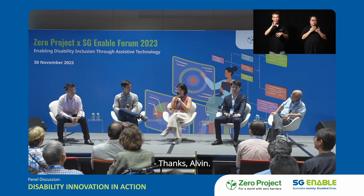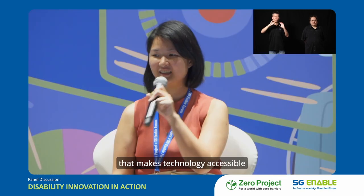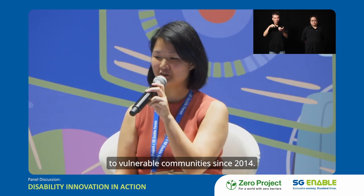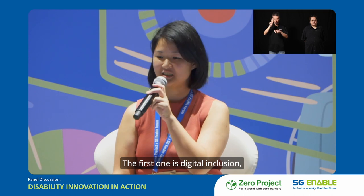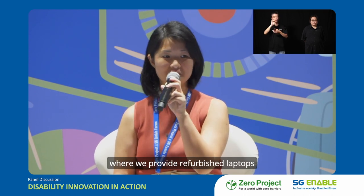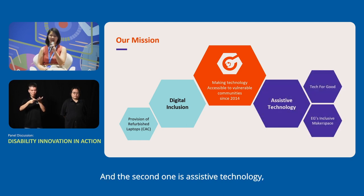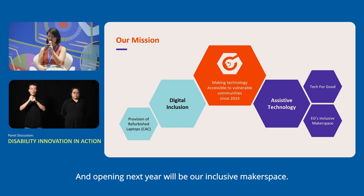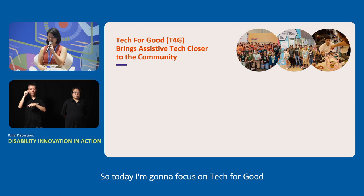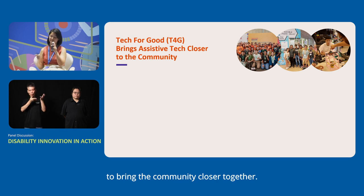Thanks, Alvin. We are Engineering Good — a non-profit organisation that makes technology accessible to vulnerable communities since 2014. We do this through two verticals: digital inclusion, where we provide refurbished laptops to low-income communities, and assistive technology. Tech for Good is our innovation festival, and opening next year will be our inclusive makerspace. Today I'm going to focus on Tech for Good and how we created it as a platform to bring the community closer together.